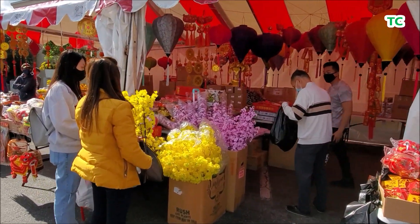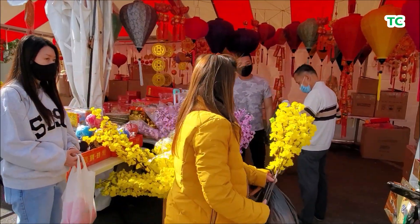Ngoài ra ở đây còn bán các cành hoa mai, hoa đào bằng giấy, trông cũng rất đẹp mắt.